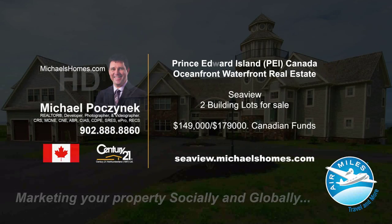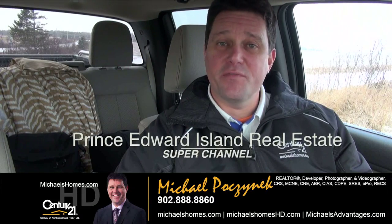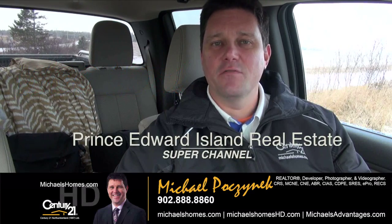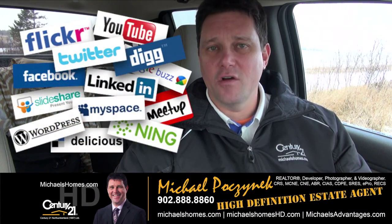Hello and welcome to Michael's Homes HD, Prince Edward Island's number one source for high-definition real estate video. Hello and welcome to the Prince Edward Island Real Estate Super Channel. I'm your host Michael Posnick with Century 21 Northumberland, your high-definition real estate agent, marketing your properties socially and globally.